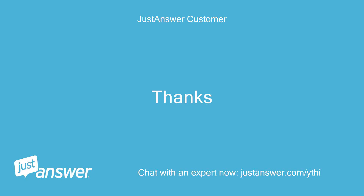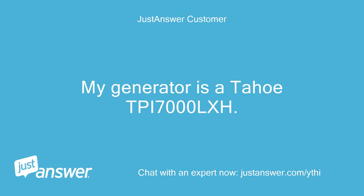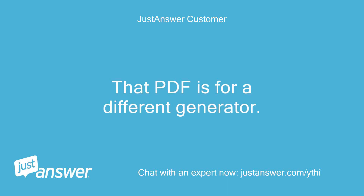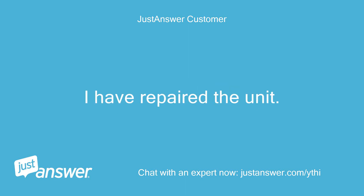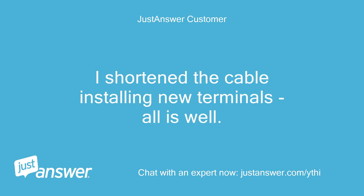Thanks. No problem at all, let me know. My generator is a Tahoe TPI-7000 LXH — that PDF is for a different generator. I have repaired the unit. The muffler gasket was leaking inside the generator and melted five wires together, shorting three. I shortened the cable installing new terminals, all is well.